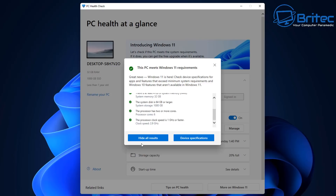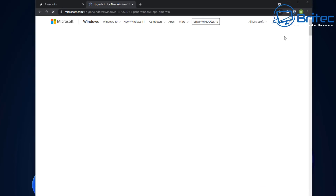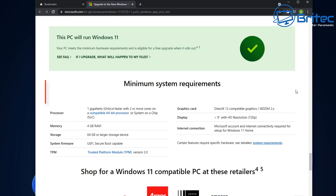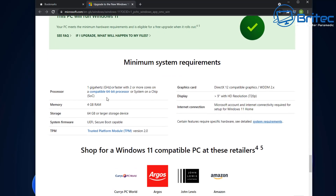You can join the Windows Insider program at the moment and get it that way, and there are also ways of getting the ISO image which I've shown in previous videos. The minimum system requirements are still pretty tough — it still says that you have to have the Trusted Platform Module TPM version 2.0.